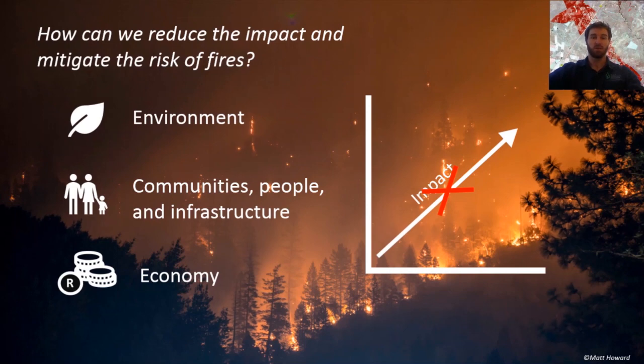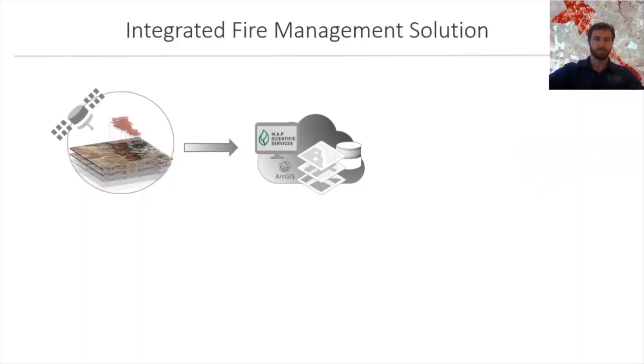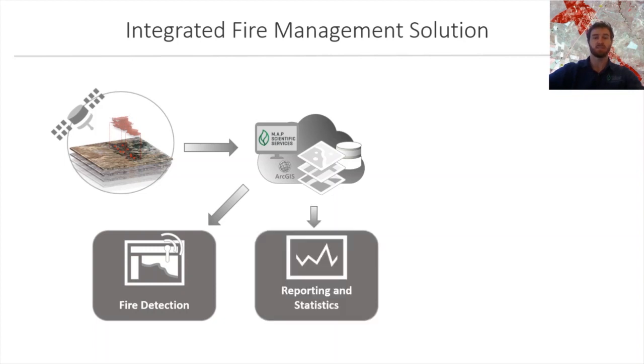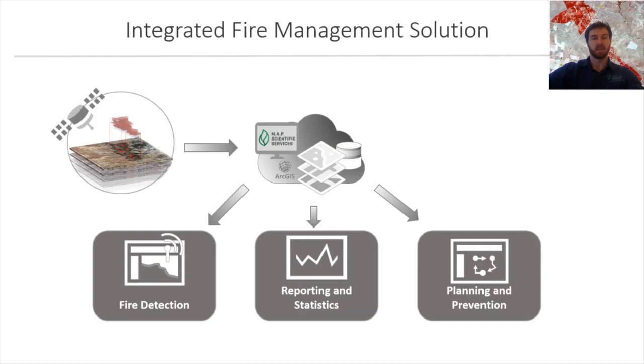Fires such as these will become more common across South Africa. So the question is, what can we do? How can we reduce the impact and mitigate the risk of fires? Using the latest in satellite technology, our solution aims to improve fire management by supplementing three core aspects: first, the ability to detect fires and assess the impact an active fire may have on the ground; second, supporting fire statistics by generating data and tools to report on where, when, how big, and how often fires occur; and third, developing systems to integrate planning and ultimately prevent fires from occurring.